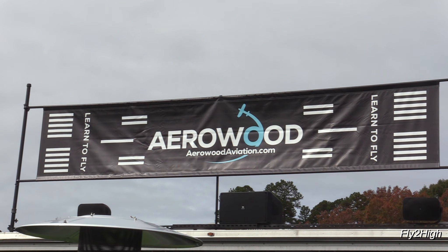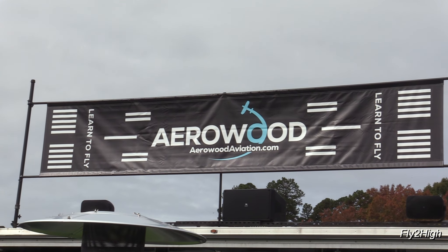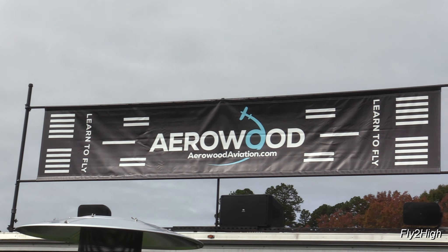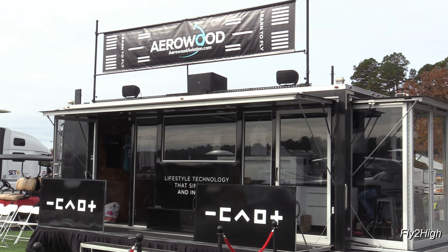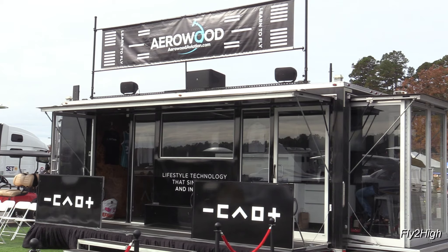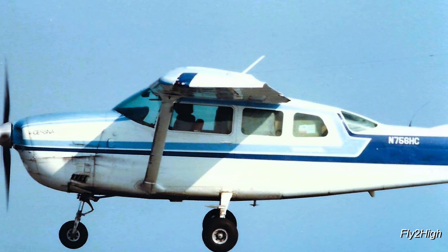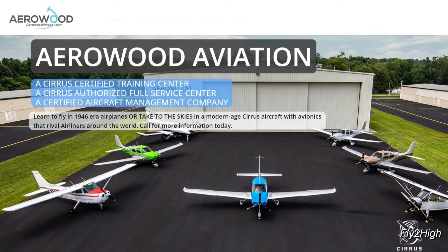I suddenly left the aviation business in 1998, leaving behind a 20-year career. I didn't touch an airplane for the next 14 years. Then in 2012, I made it a point to get current. I've been renting from Arrowwood ever since.